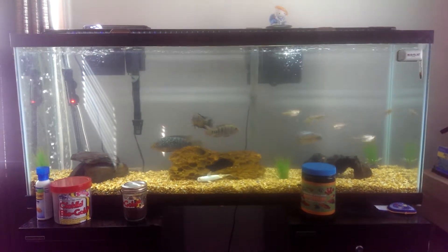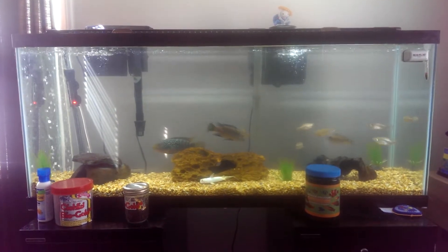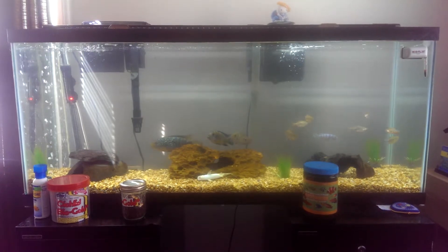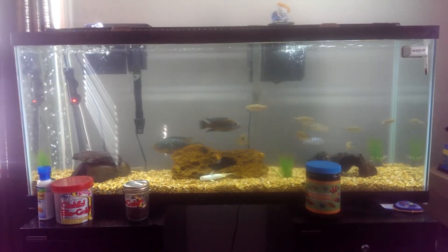A little concerned about GT, the Green Terror. He's been hiding in the log for quite some time, and I'm seeing white poop, which means, obviously, someone has parasites. I don't think the ick cure that I have is going to fix it, but I might have to get something else to make sure he's okay.